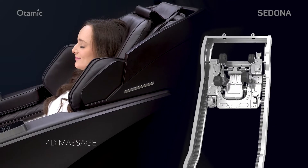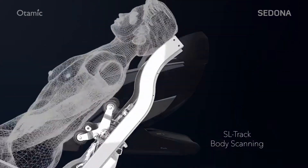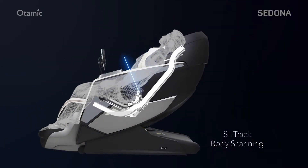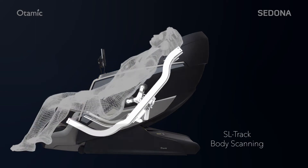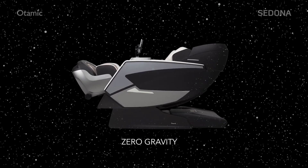Massage technology allows the user to control the length of the rollers. The SL track works with the computer body scan to fit to the shape of the back. The zero gravity position is the perfect position to enjoy a massage.